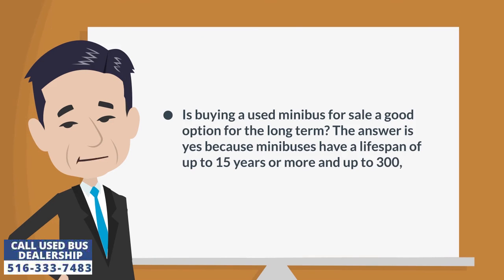Is buying a used minibus for sale a good option for the long term? The answer is yes, because minibuses have a lifespan of up to 15 years or more and up to 300,000 miles.